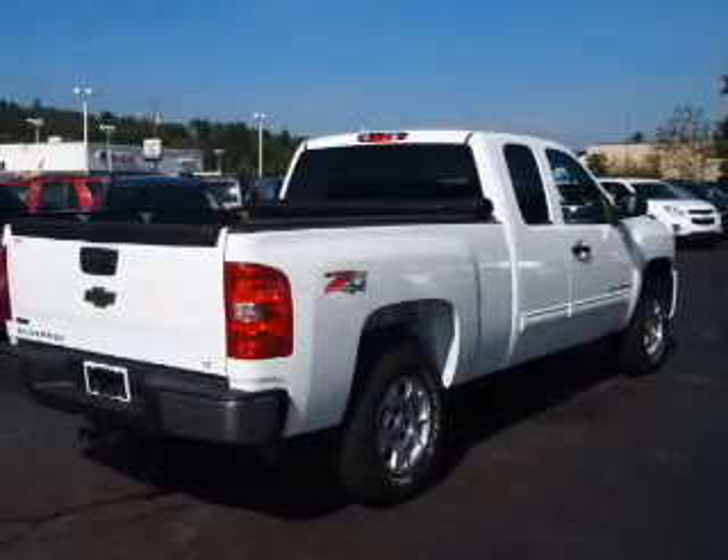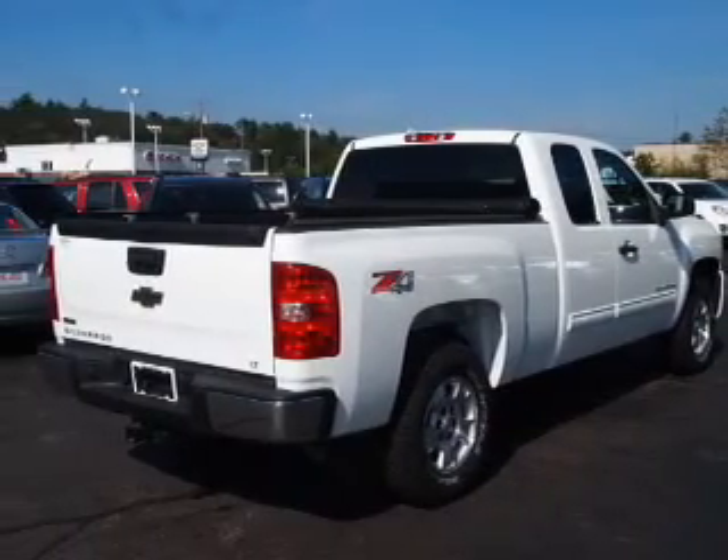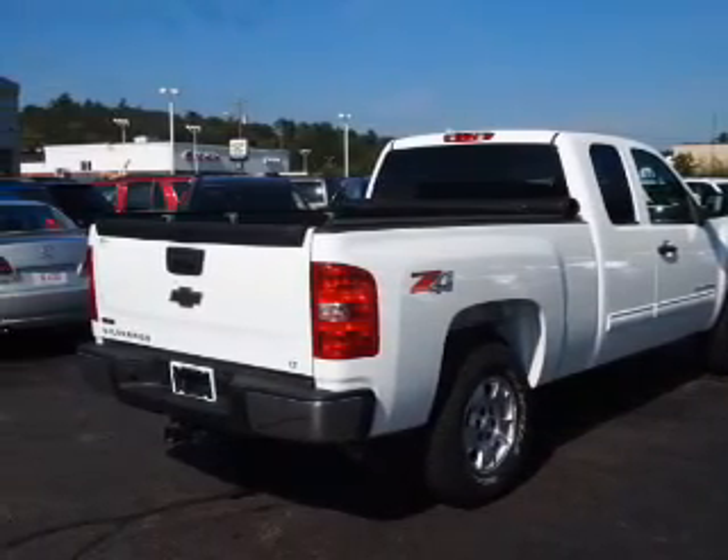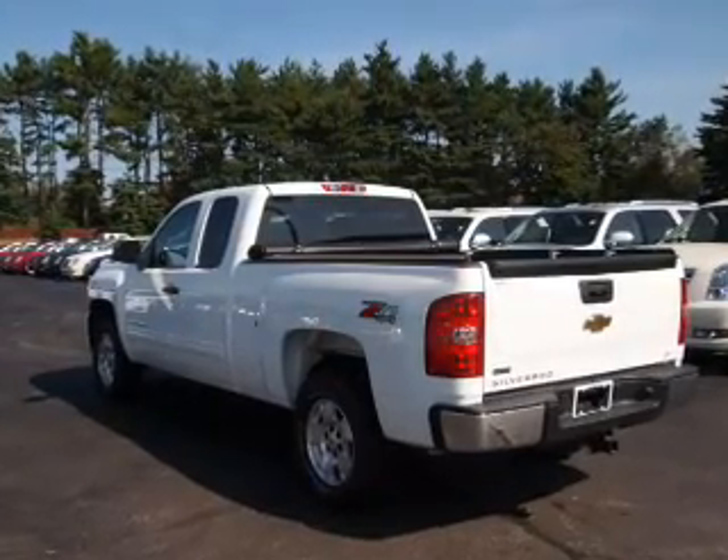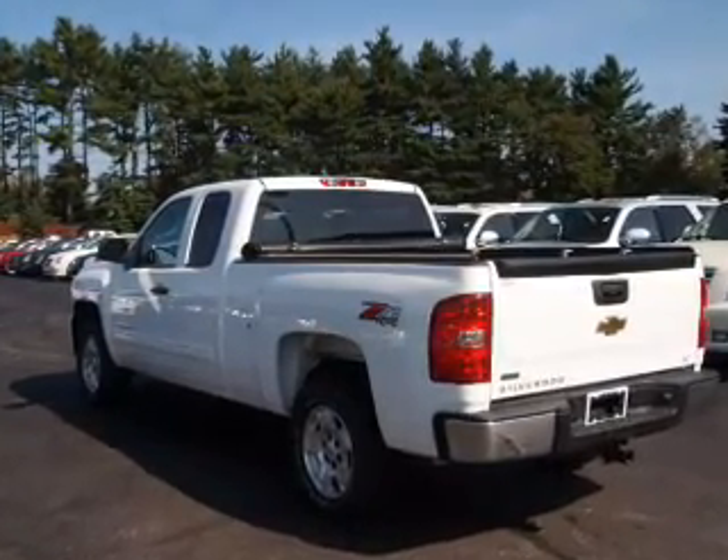With a powerful 8-cylinder engine connected to a smooth-shifting automatic transmission, premium wheels give a more luxurious look. The anti-lock braking system will keep you safe on the road. Enjoy the comfort of dual temperature controls.